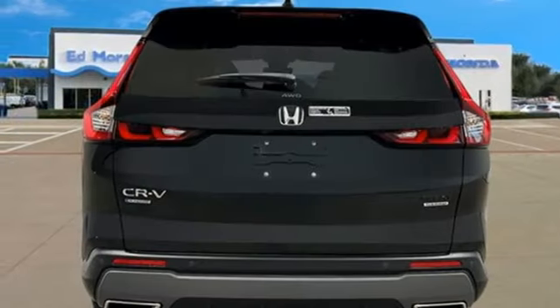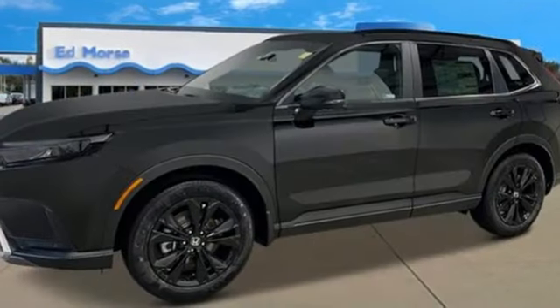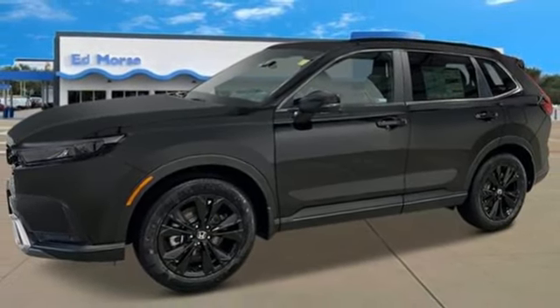Inductive device charging and continuously variable automatic transmission. There's even more to see in person. Take it for a test drive today.